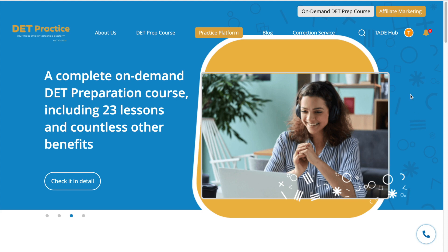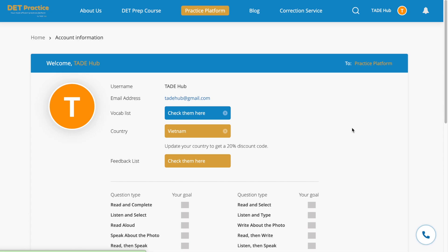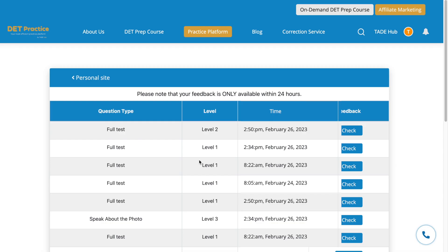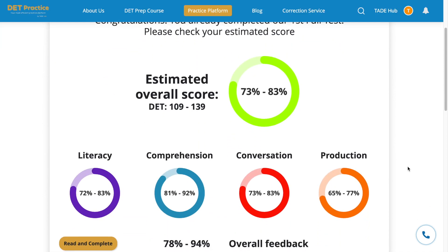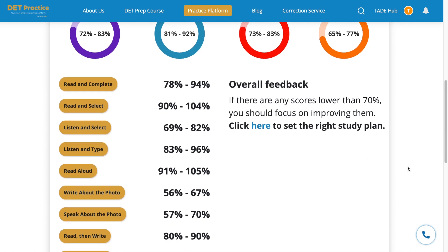Here is how you do it: go to your personal site, choose Feedback List, and check any full test results you want within 24 hours. It will be ready in around 10 to 30 minutes depending on how many words or seconds you answered each writing and speaking question.